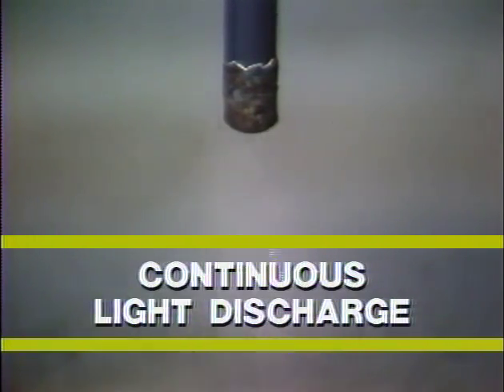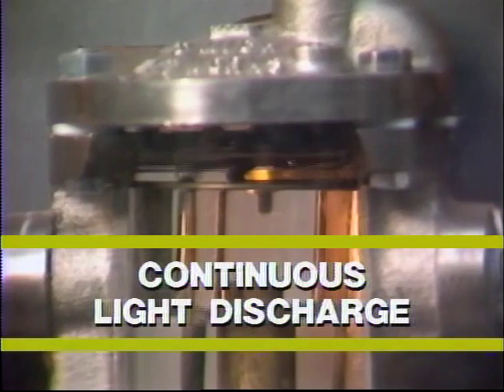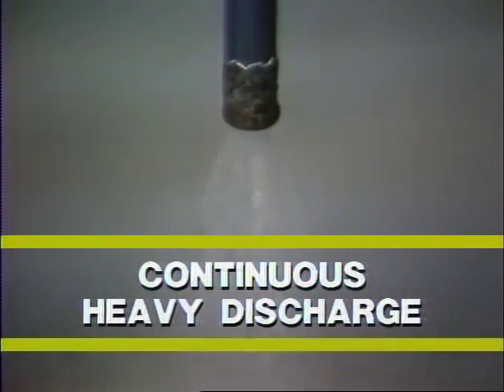A continuous light discharge from an IB probably indicates that the trap is dribbling. This is the normal operating mode for IBs when the condensate load is a very small percentage of the trap's capacity, such as in drip or tracer applications. If there is a continuous, heavy discharge from the trap, check the condensate load — it is probably approaching the maximum capacity of the trap. If it is not, the valve may be worn or blocked partially open by dirt or scale.